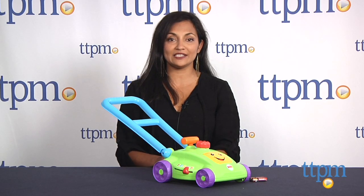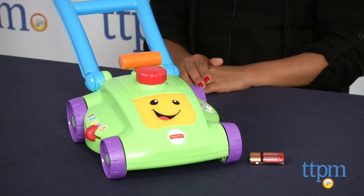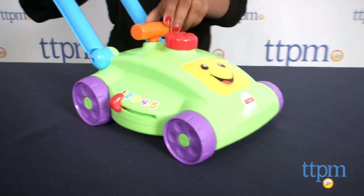Hey everyone, this is Maria with TTPM. Put that toddler of yours to work with the Laugh and Learn Smart Stages Mower from Fisher-Price. While you won't get the lawn freshly mowed, you will get your little one role playing and exerting some of that endless energy with this fun toy.